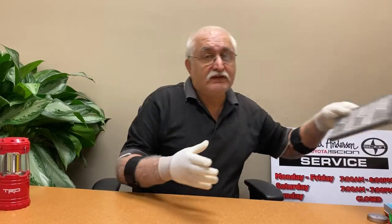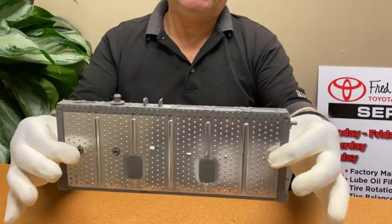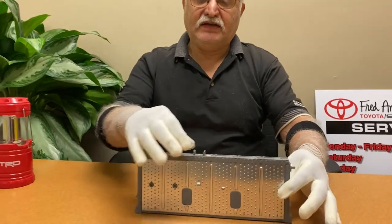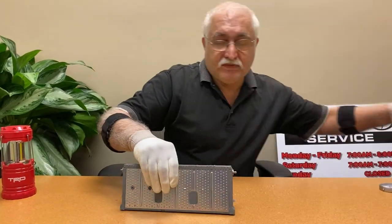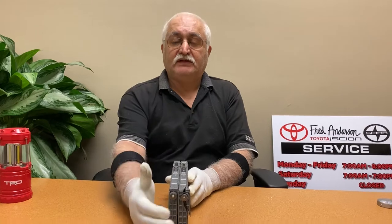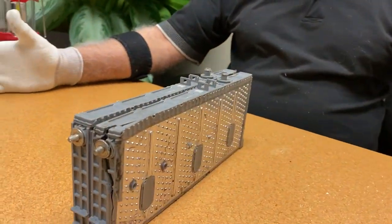However, there are folks that test the batteries, and I have to explain how the batteries are put together to tell you how they are tested. This is an individual cell of a hybrid battery — never seen one before. This is a nickel metal hydride, and the way they are put together, the cells are put together side by side. About 30 or 40 of them will make a complete battery.